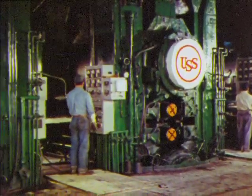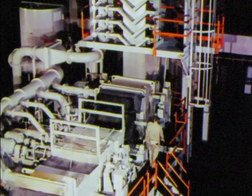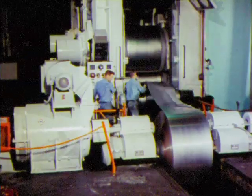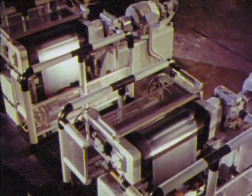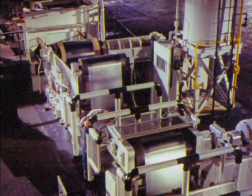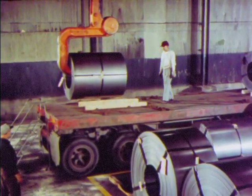It may be pickled to remove oxide, cold-reduced, annealed, temper-rolled, galvanized, or coated with tin. More and more, cold-rolled sheet is being shipped to customers in huge coils. Customers stockpile coils right in their own plants to have a supply of steel on hand when they need it.